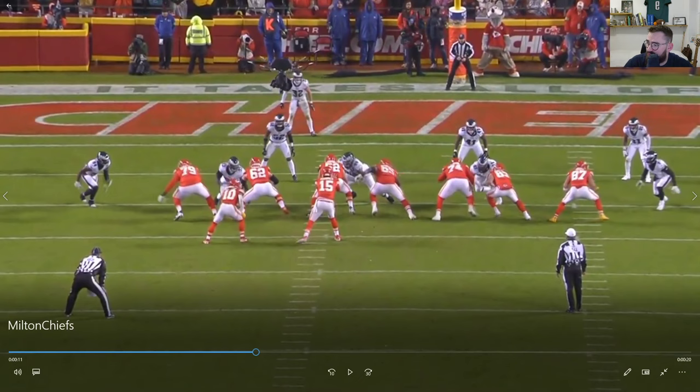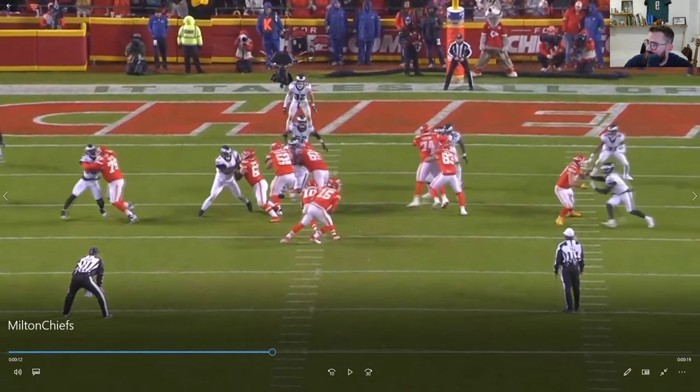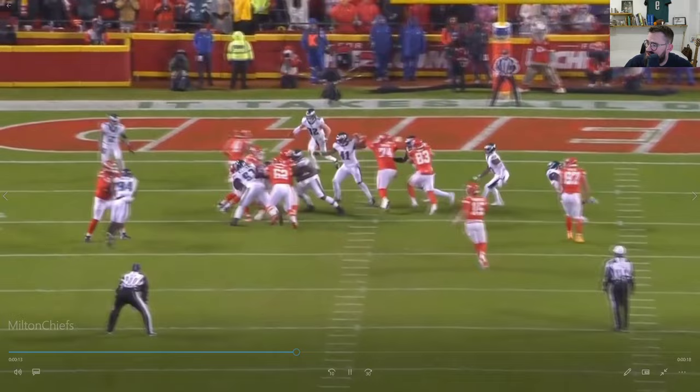Got him here outside of Joe Tooney in a three-technique, good engage up on him to begin with. He reads that Pacheco is declaring his gap, shoots inside, and makes a tackle for a few-yard gain.